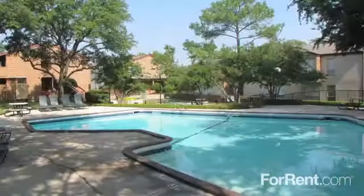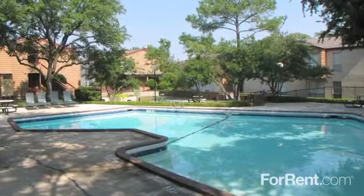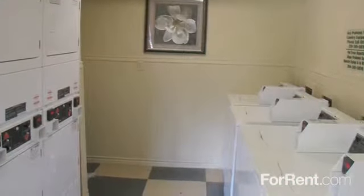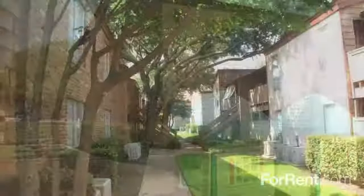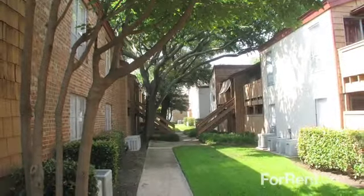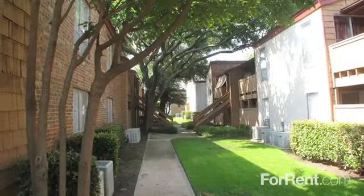Our apartment community offers two refreshing swimming pools, three on-site laundry facilities, and even a playground and children's activities on-site, all located within our plush landscaped grounds, making this a quaint and attractive place to live.